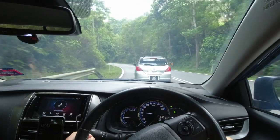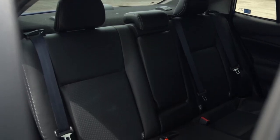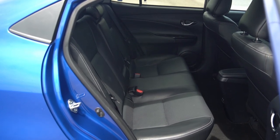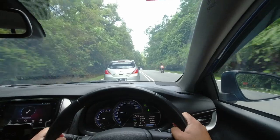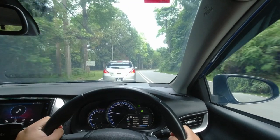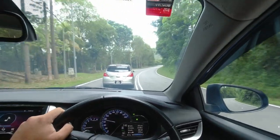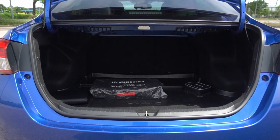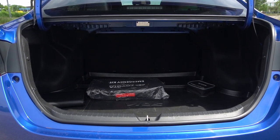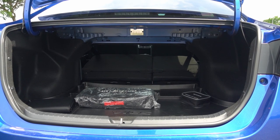Being a B-segment sedan, the Vios will always struggle to provide ample shoulder room for three adults sitting at the rear. That said, the Vios still gets decent leg room and head room for rear passengers to not feel claustrophobic. With this current platform, the Vios did not come with any rear aircon vents — I do hope Toyota will include it for the next generation Vios. The Vios does get a huge 506-liter boot space to fit almost anything the owner wants to carry, and if needed, the seat back can also be folded down to expand the boot space further.